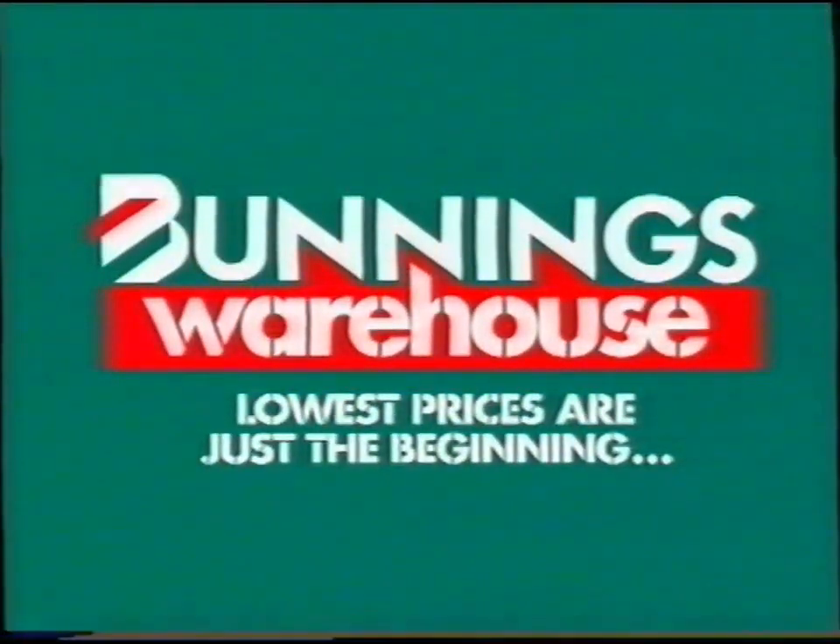To find out the times of our DIY workshops check out our website. Lowest prices are just the beginning.